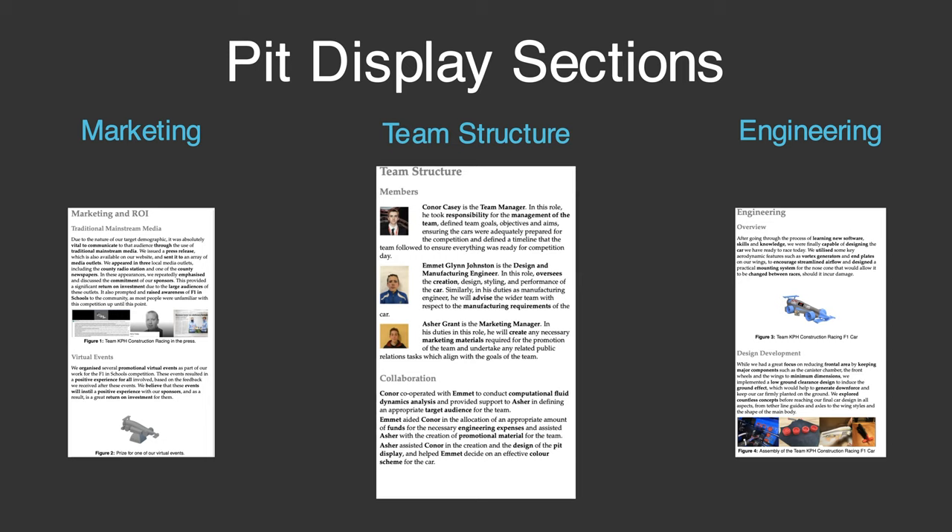Finally, the team structure deals with how our team is structured and how we collaborated closely together over the last number of months to build an incredible car. As you can see, the team structure is placed in the centre column, signifying the importance of creating a functional and well-balanced team to succeed in a competition like this.